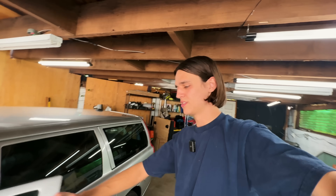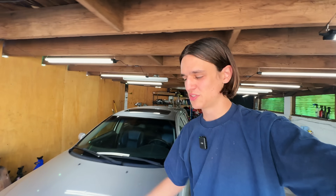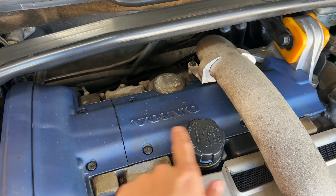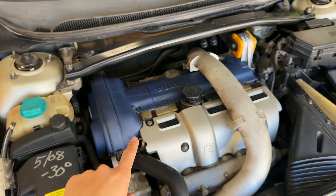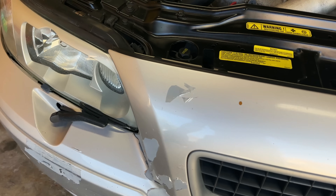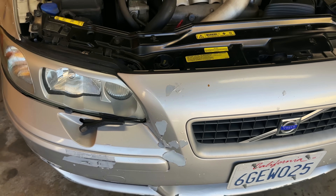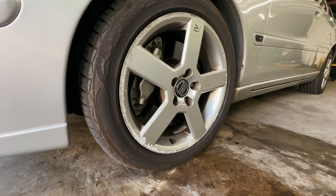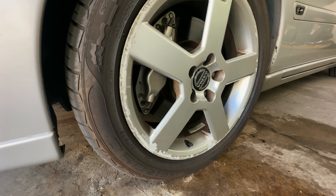While walking around, let me show you some other problems we'll tackle in a future video. Under the hood there's a lot of oil seepage — the PCV is leaking underneath. The front bumper is the biggest eyesore; I'm waiting for a replacement to pop up online. If someone is selling a silver V70R bumper from an '05 model year, please hit me up. In a future video we'll also put some new wheels on — these have some of the worst curb rash I've ever seen. But today: suspension, interior, and exhaust. Let's get to work.